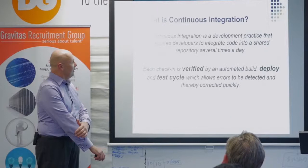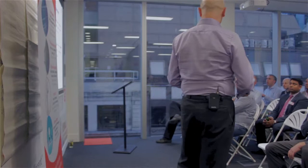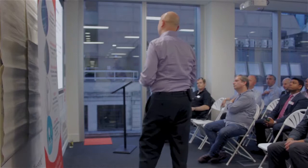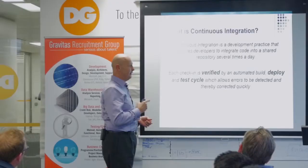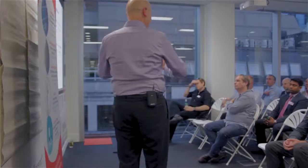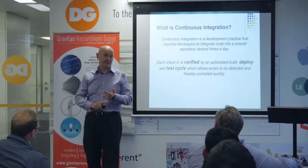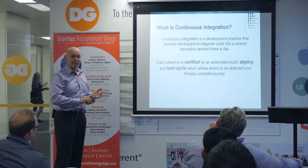CI is very much about a team working together — they check their source code into a common repository. The key thing is that code is then verified by doing a build. Most people have a build going, but I don't consider that CI really. It kind of proves that the code works together. The key thing is it's got to go and deploy — not only against an empty database, but also against a current copy of production — and it's got to go through a test cycle. That's when the errors get detected and you can go back and fix them.